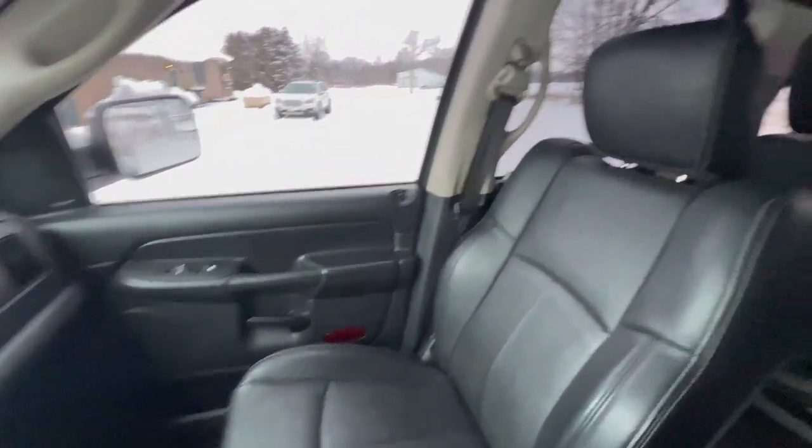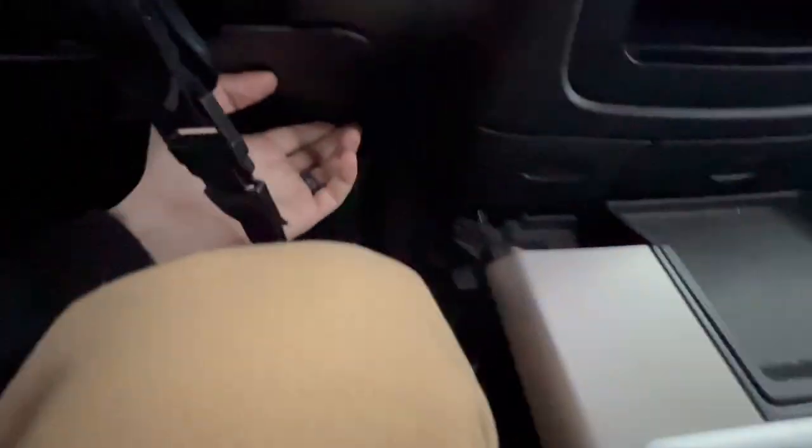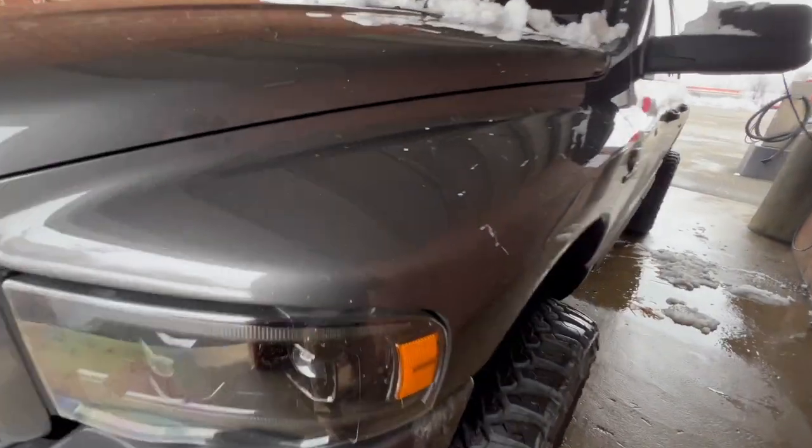We got the fourth gen interior in this bad boy - starlit headliner, the suede. Super nice. Let me give you a good little look at it here.